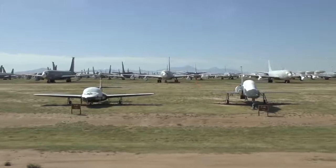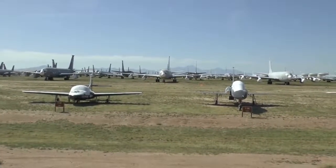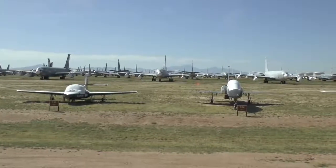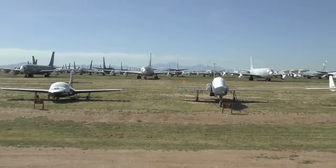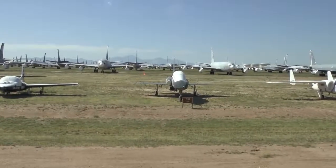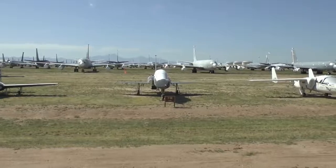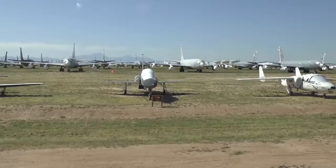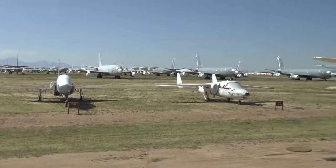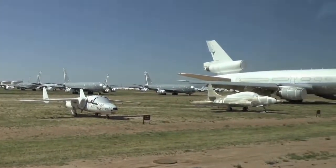Built by Northrop — that T-38 trained thousands of Air Force pilots to fly supersonic. They expect to fly that out to about 2020 before they buy a new trainer. Now that black one has BB on the tail — stands for Beale Air Force Base in California, where the Air Force flies the famous U-2 spy plane. Because of the U-2's limited flying time, the U-2 pilots maintain their skills in the T-38s.